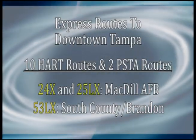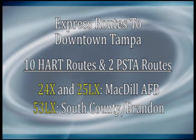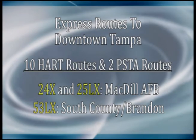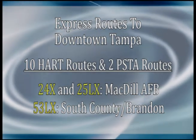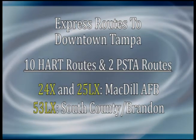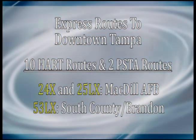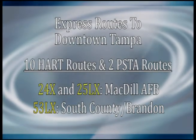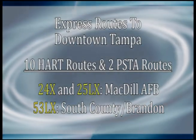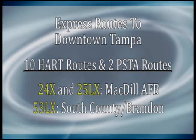Here's the 411 on going express. First, find out which express route will get you there. In addition to the 10 Hart express routes that travel to downtown Tampa, Pinellas Suncoast Transit Authority operates two express routes from St. Petersburg into downtown Tampa. And last, but definitely not least, are routes of distinction — 24X and 25LX provide a connection to MacDill Air Force Base.